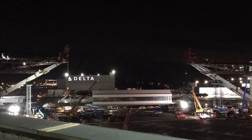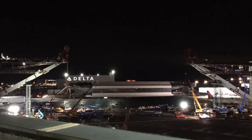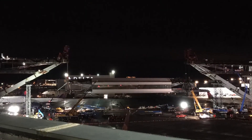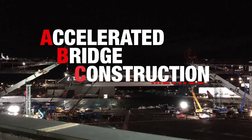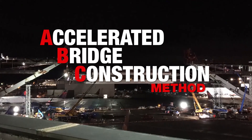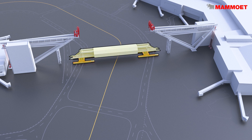Despite the various challenges of working at an active airport, Mammut devised a suitable installation method for the 1,472 ton walkway using the accelerated bridge construction, or ABC, method. The walkway was transported approximately three miles using a total of 56 axle lines of SPMTs in a four-point configuration with one set of SPMTs at each corner.